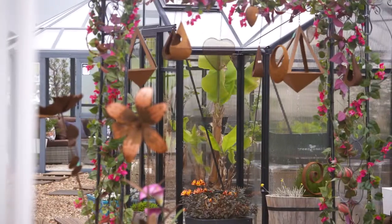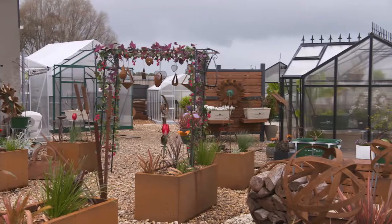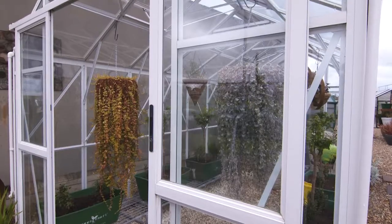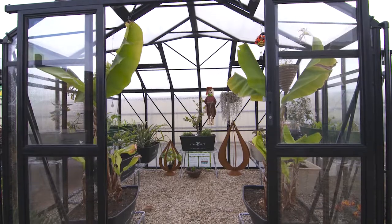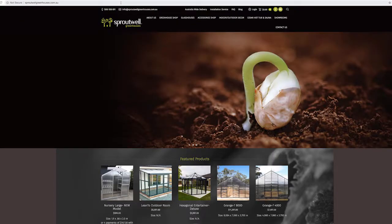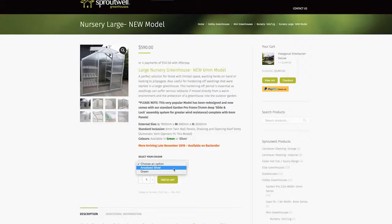Sproutwell produce a huge range of glass houses and greenhouses, ideal for everything from a propagation house to grow your own seedlings and delicate tropical plants, through to professional sized hothouses, and then more architectural ornate structures like the orangery. And if you're lucky enough to be in Melbourne, you can drop into their showrooms and check them out in person. But if you're not, you can shop online.